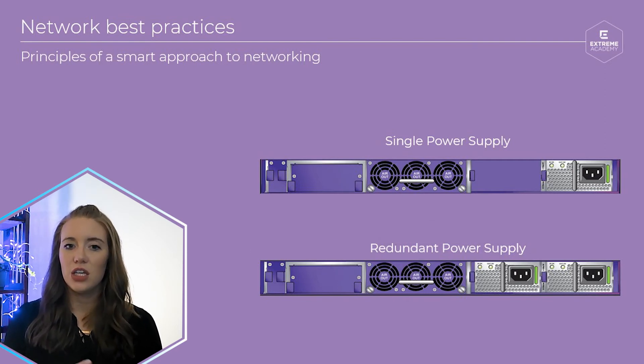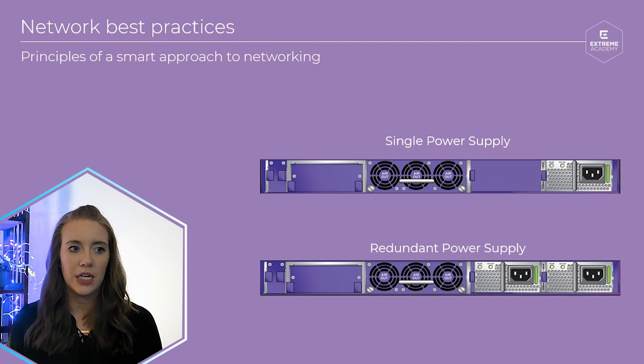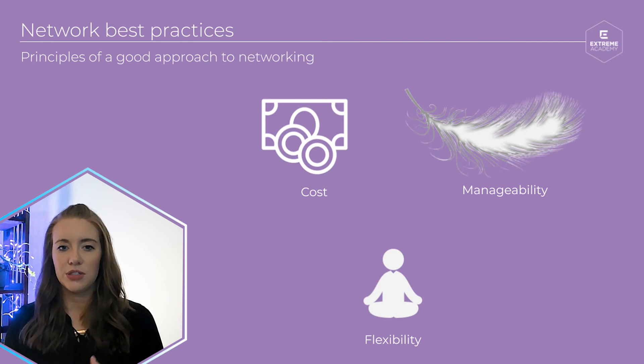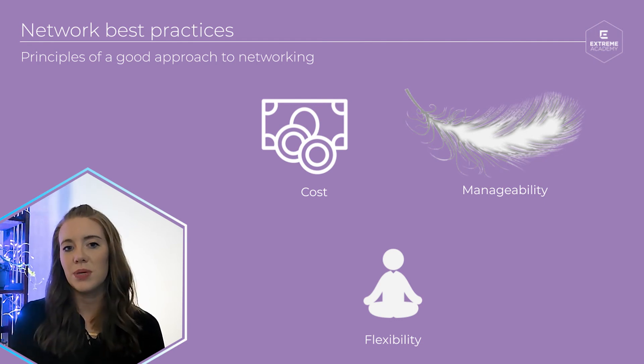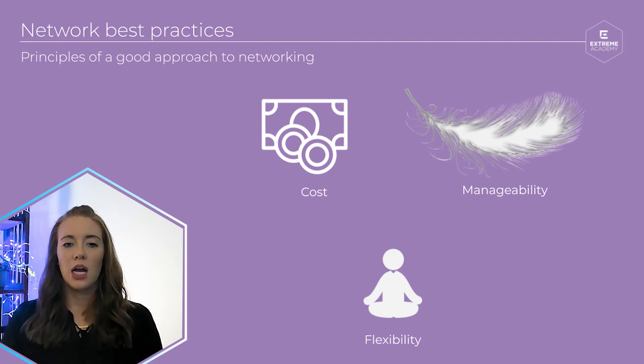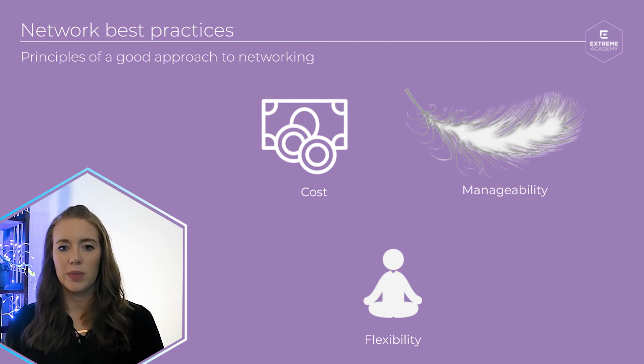Also, don't forget — you always want to have some additional ports available on your switches to prepare for additional devices being added to your network. You never know when your network's going to need to expand. As you would in your normal day-to-day life, it's always recommended to explore multiple options. Take into account if the device meets your physical requirements, the processor speed, and throughput are all there, and then evaluate cost. I like to weigh a few different options before doing so to get the best value for my specific requirements.